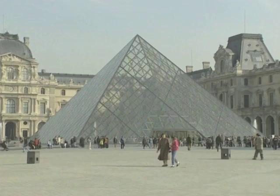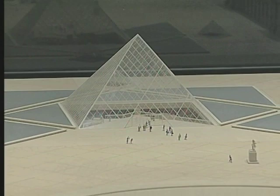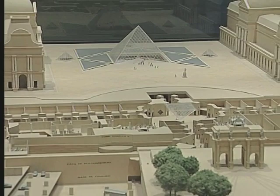The pyramid is an exceptionally discreet external expression of an enormous transformation inside and underground, where thousands of cubic meters were excavated to make space for the new museum.